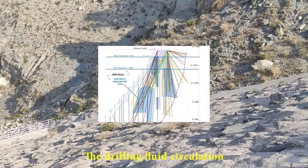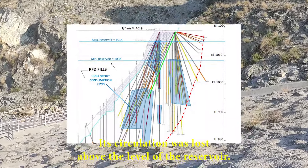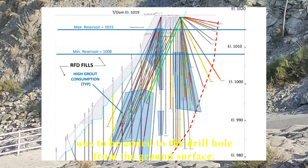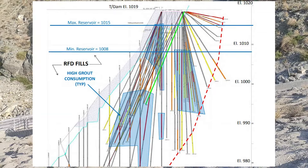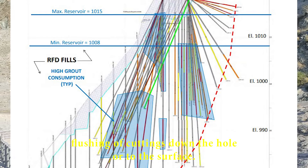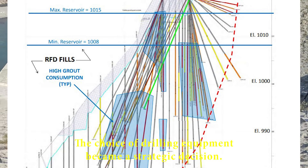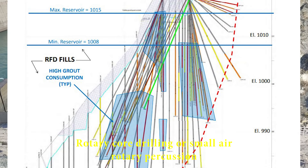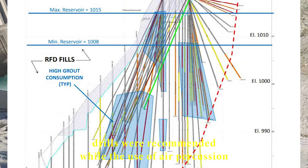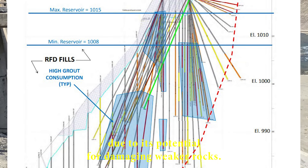The drilling fluid circulation strategy became a critical aspect of the operation. If circulation was lost above the level of the reservoir, supplemental circulation water was to be added to the drill hole from the ground surface, ensuring the cooling of the drill bit and facilitating the flushing of cuttings down the hole or to the surface. Rotary core drilling or small air rotary percussion drills were recommended, while the use of air percussion drilling using the Atlas Copco track drill was expressly prohibited due to its potential for damaging weaker rocks.